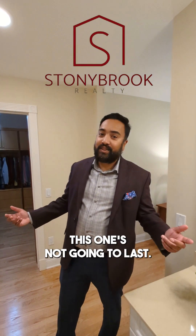Do you picture yourself in this house? If so, then call me quick. This one's not going to last.